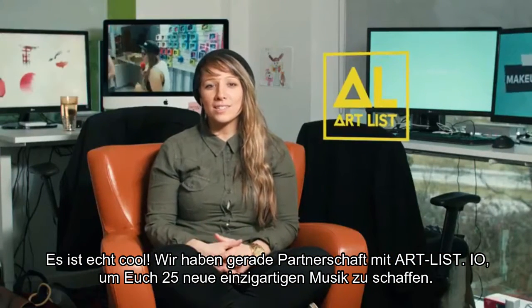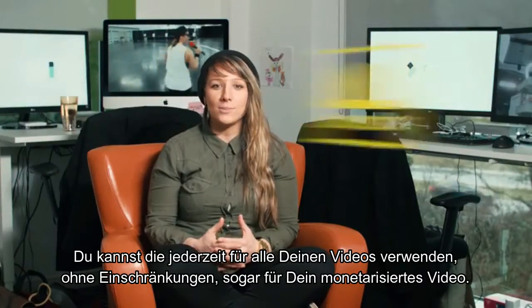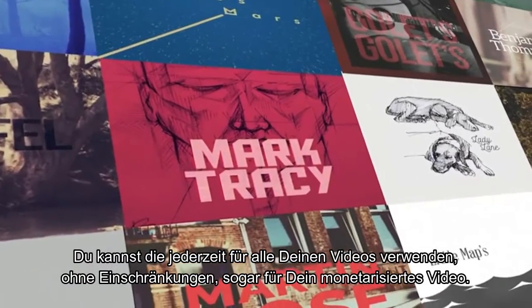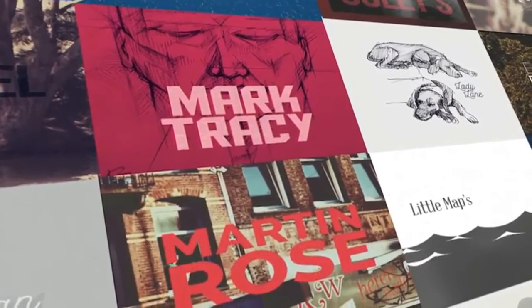Something really cool, guys — we've just partnered with Artlist to create 25 new, unique music tracks. You can use them all over your videos, anytime, anywhere, with no limitations. And you can even use them in your monetized YouTube videos.